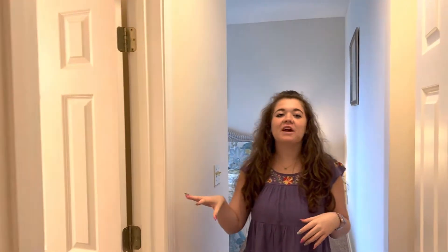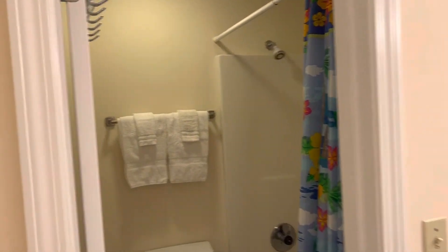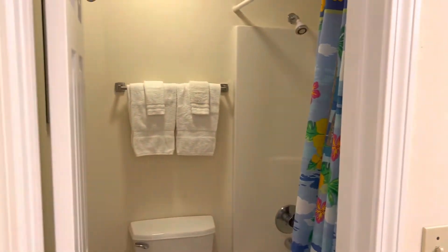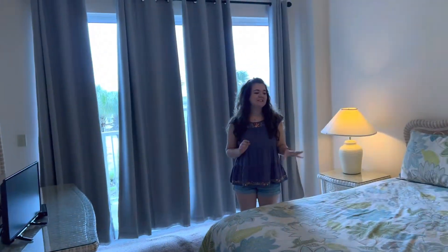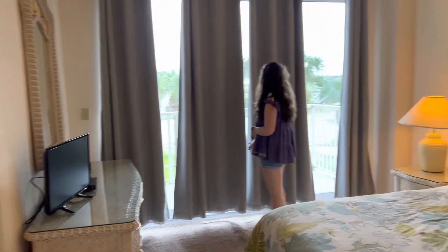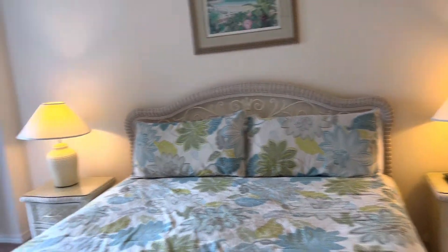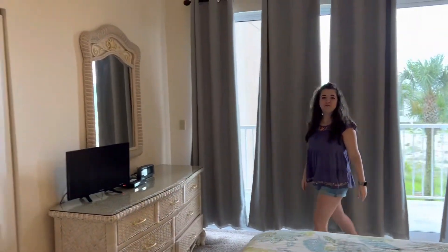As we step into the master, they've got a private bathroom at the front door. As you come in you'll see there's a king-size bed, a flat screen TV, and there's a private balcony. The end units have two balconies, so of course you have a beautiful view.